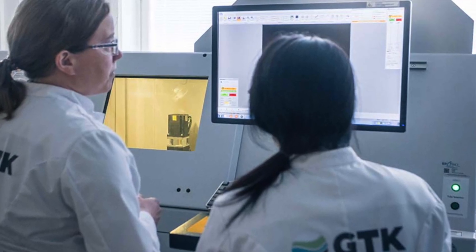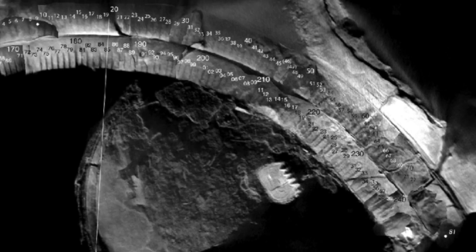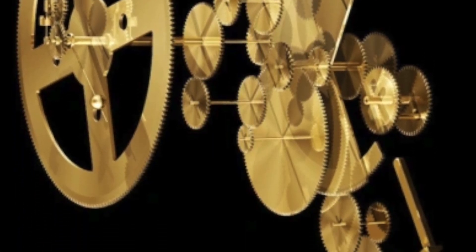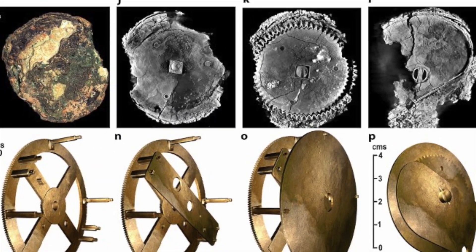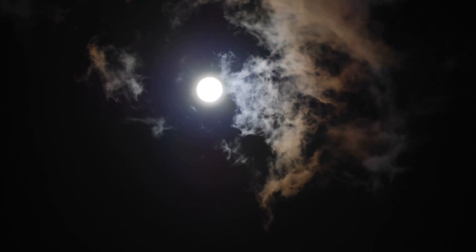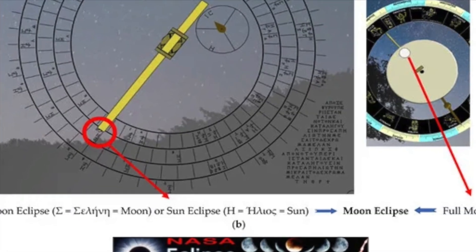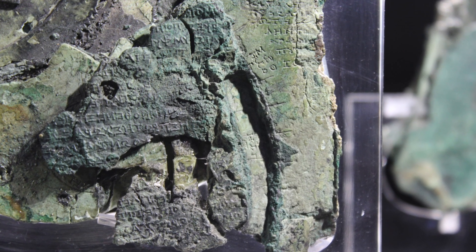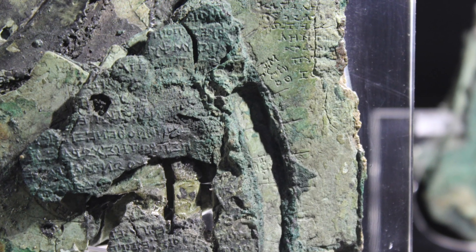Once the machine was operational, it revealed something extraordinary. Researchers could now see every tiny detail inside the corroded fragments — gears, inscriptions and structures no one had ever seen before. The mechanism contained at least 30 bronze gears. These weren't simple cogs; they were mathematically precise, each serving a specific function in the device's astronomical calculations. One gear accounted for the irregular orbit of the moon, a phenomenon called the anomalistic month. The Greeks clearly understood that the moon's speed varies as it orbits Earth, and they had built this complexity into the mechanism. The mechanism could also predict solar and lunar eclipses using a clever spiral calendar. Even more impressive, it included inscriptions indicating the colours of the eclipses, suggesting the Greeks could predict whether an eclipse would appear red or dark.